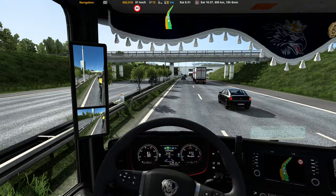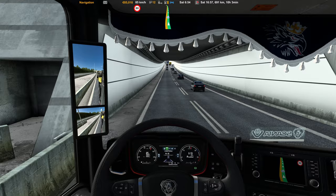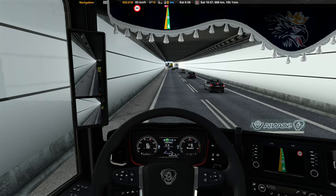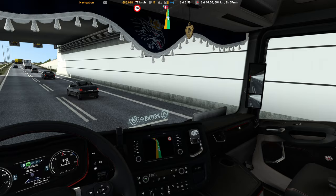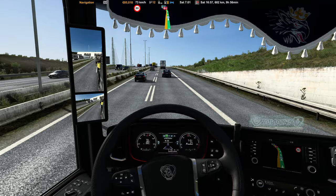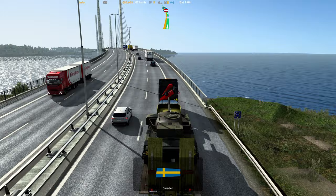We're now going into the tunnel. I don't know if my lights are on or off — now they are on. We're on the left lane inside this tunnel. I think it's time to move over again. And here we have the bridge I was telling you about — the bridge between Denmark and Sweden.